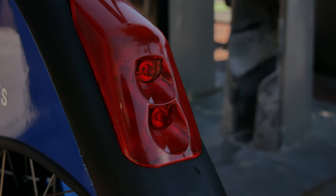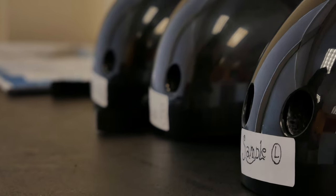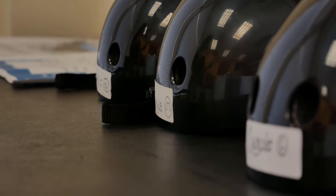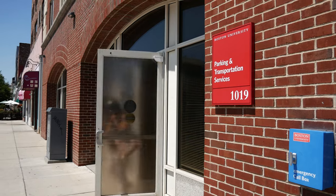Blue Bikes have fenders, lights, a small rack, and even a bell. Bike helmets are available to BU community members at no charge. Just stop by 1019 Commonwealth Avenue during business hours to pick one up.